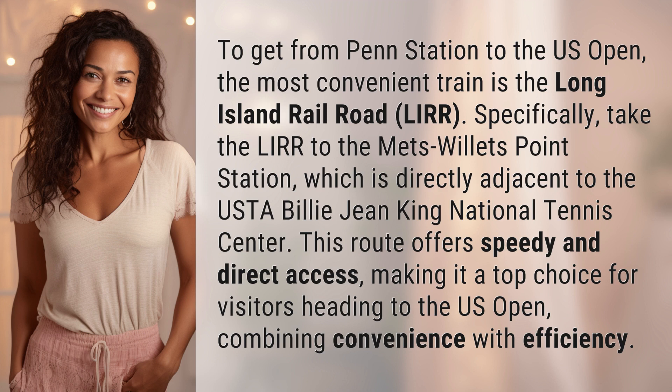which is directly adjacent to the USTA Billie Jean King National Tennis Center. This route offers speedy and direct access, making it a top choice for visitors heading to the U.S. Open, combining convenience with efficiency.